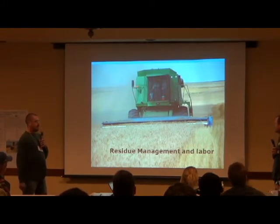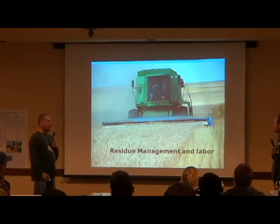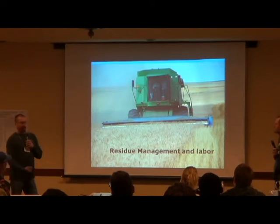We were running two combines with straight heads, and went to one with the stripper head. But later on, with more acres, we ended up with two stripper heads.